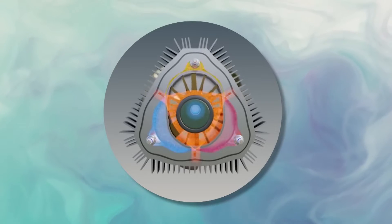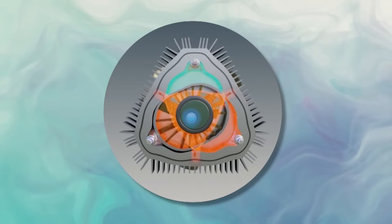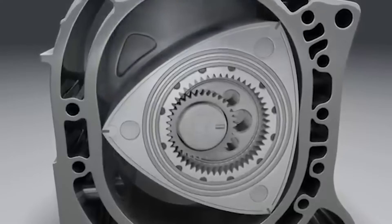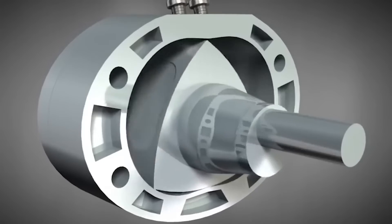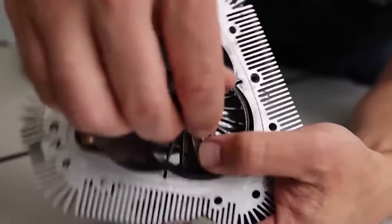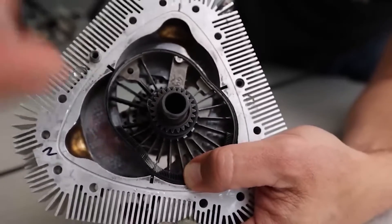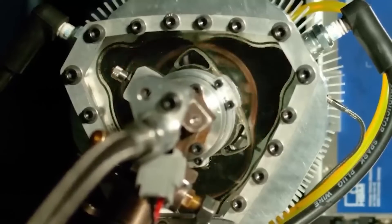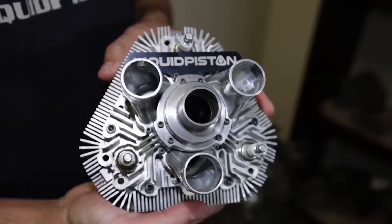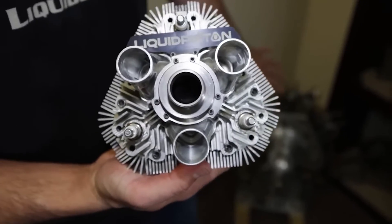The apex seals in the XTS210 showcase another innovative aspect. In the Wankel engine, these seals, akin to piston rings, were part of the moving rotor and presented lubrication challenges. The XTS210, however, employs stationary apex seals, significantly simplifying the lubrication process and solving a notorious issue with the Wankel engine's design. This thoughtful engineering not only enhances performance, but also reliability and maintenance efficiency.